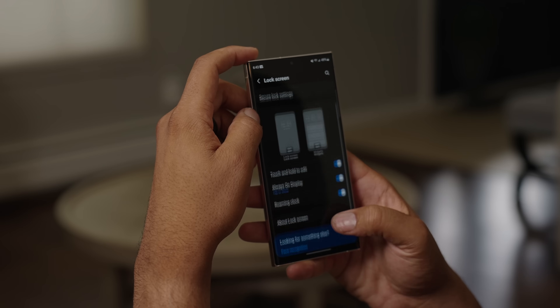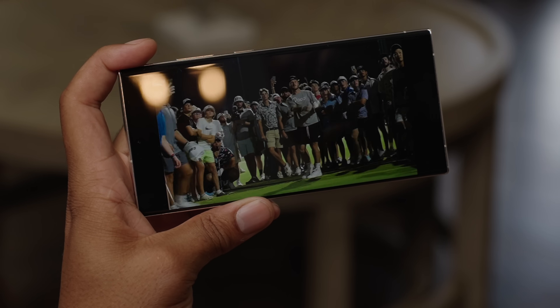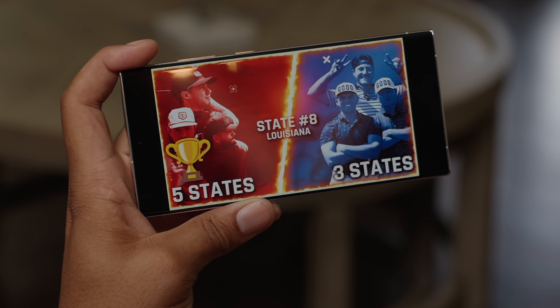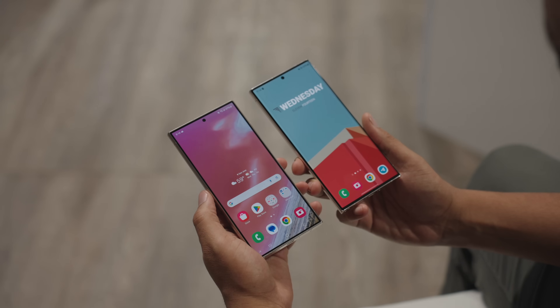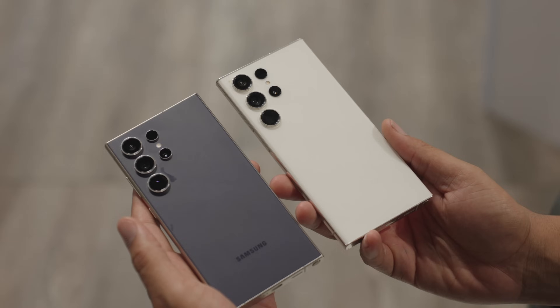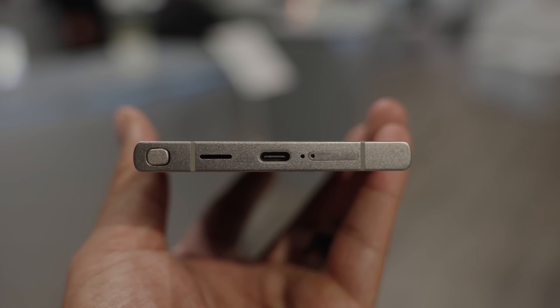It was perfect in the hand, great for consuming content with its large display, and also great for productivity with the included S-Pen. It was a little mobile workhorse computer. The changes we do see, you need to know what you're looking for to even notice them. The display is now completely flat, the sides are titanium, which gives the phone a better feel in the hand and also makes it lighter too.